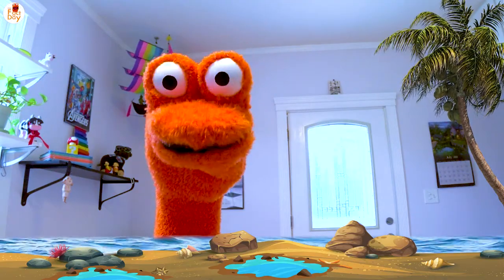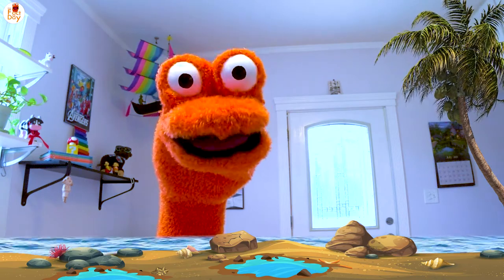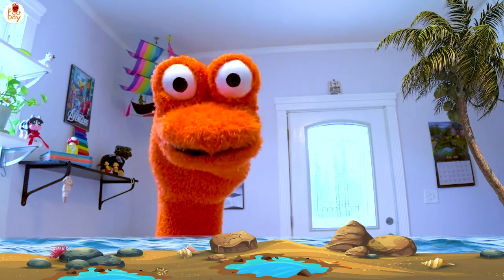Hello and welcome to the Fact Today Show. I'm your host Mr. Toes, and today's sea animal fact is shellingly cool.